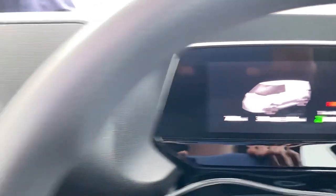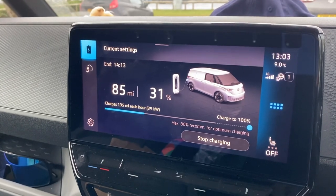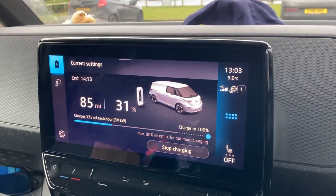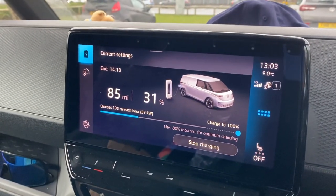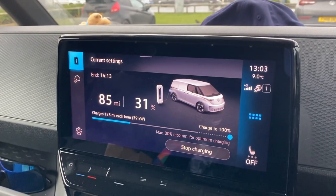That's probably fairly accurate. This is a bit slower than I wanted, but it's not that far home from here really, so I don't need a massive amount. I probably just need about 20 minutes sat on this thing.